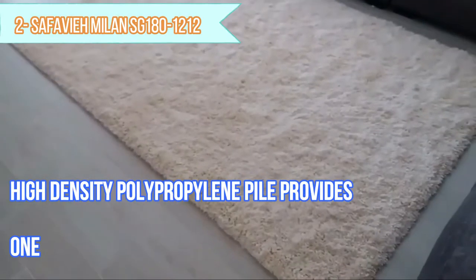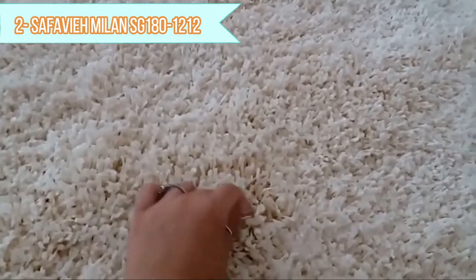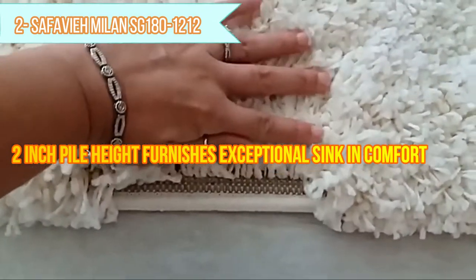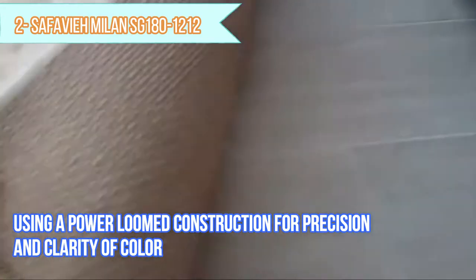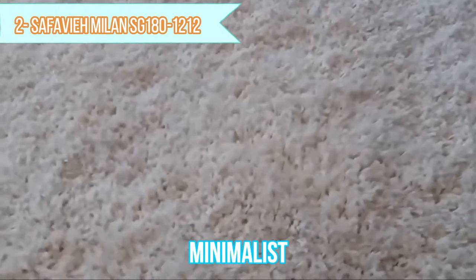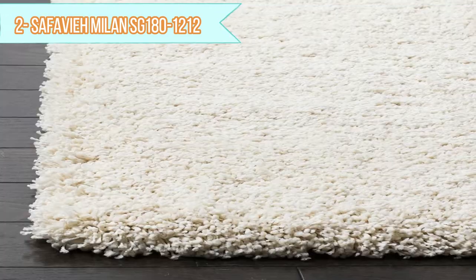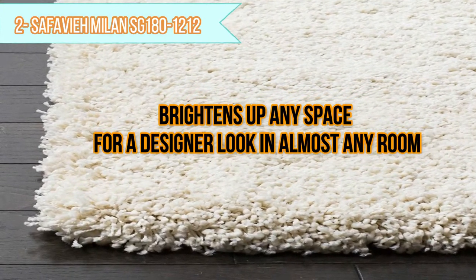High-density polypropylene pile provides one of the plushest feelings available in a rug. Textured extra-thick 2-inch pile height furnishes exceptional sink and comfort, made in Turkey using a power loomed construction for precision and clarity of color. Works effortlessly with contemporary, transitional, minimalist, casual, and modern styles of décor. Versatile contemporary style brightens up any space for a designer look in almost any room.